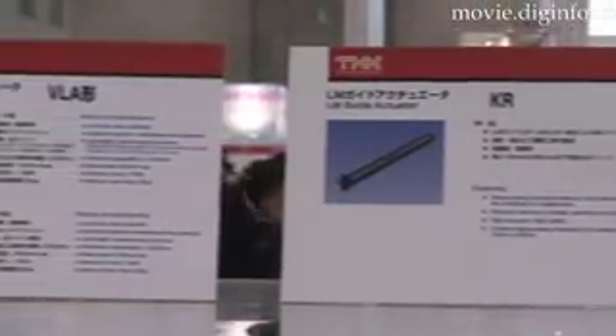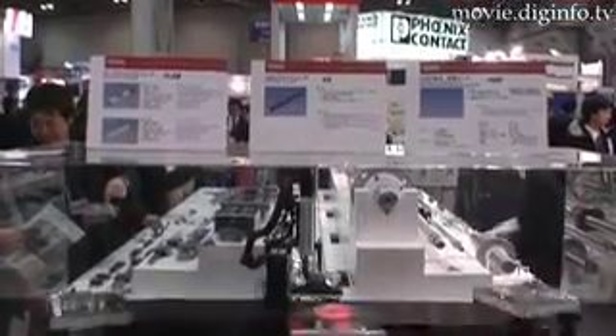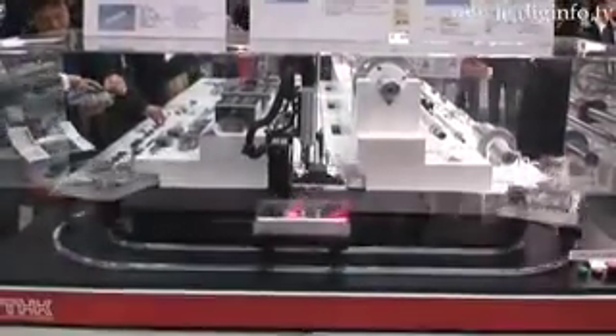The guide enables users to freely combine both linear and curved lines. With this combination, large table mounting and the transport of heavy loads are possible. This combination also enables designs with a high degree of freedom.